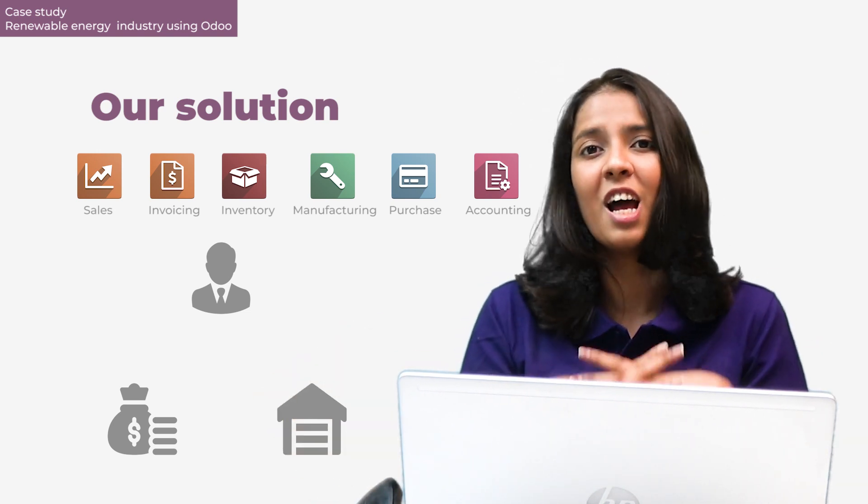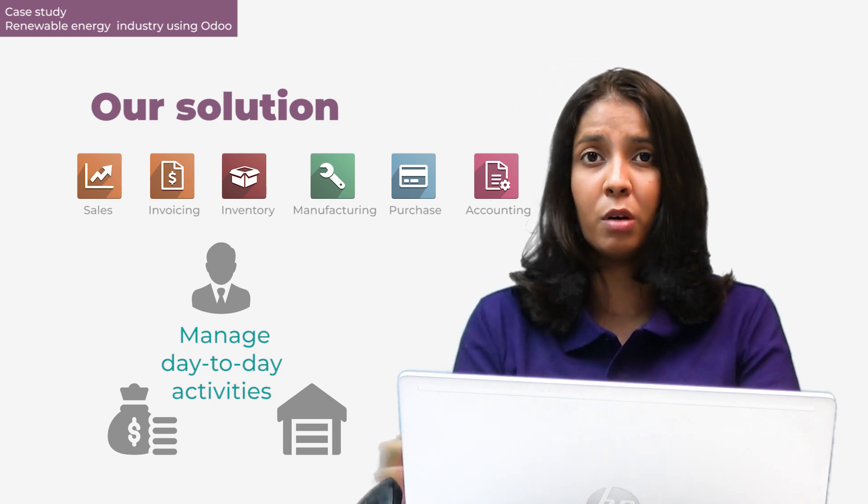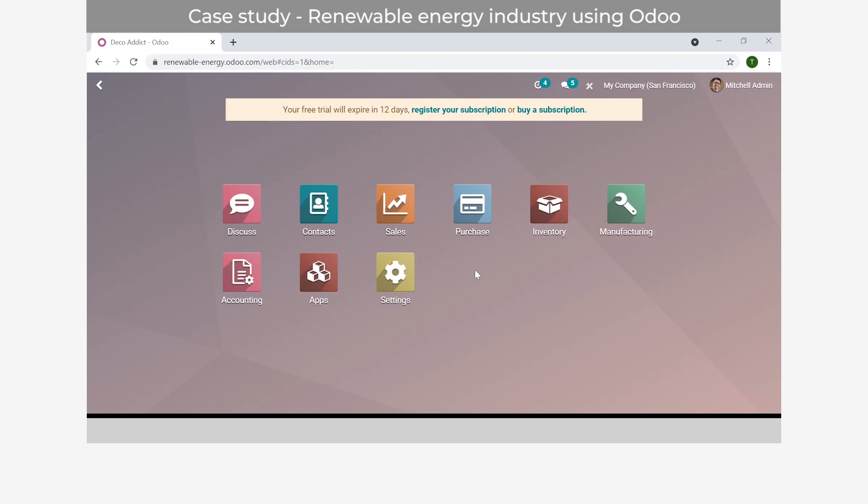The warehouse manager has a very important task, managing deliveries and receipts within the company. They use the Odoo system to manage day-to-day activities pertaining to their roles. Odoo is a browser-based, cloud system - I'm accessing it using a regular Google Chrome browser. You can access Odoo from anywhere with an internet connection, or download the Odoo app on mobile or tablet. Every Odoo database is populated with the modules you've chosen, in this case the applications needed by this renewable energy company.